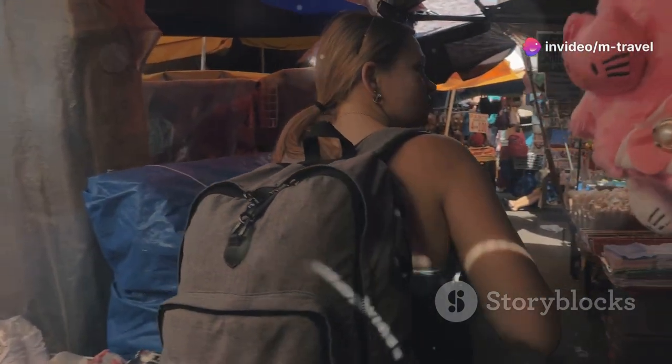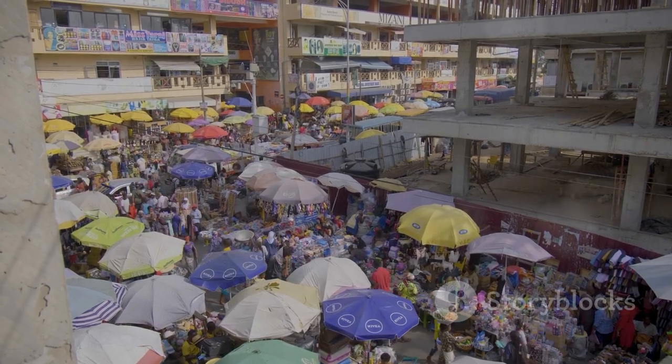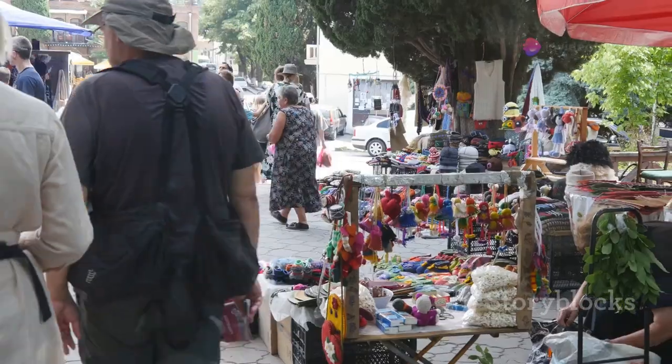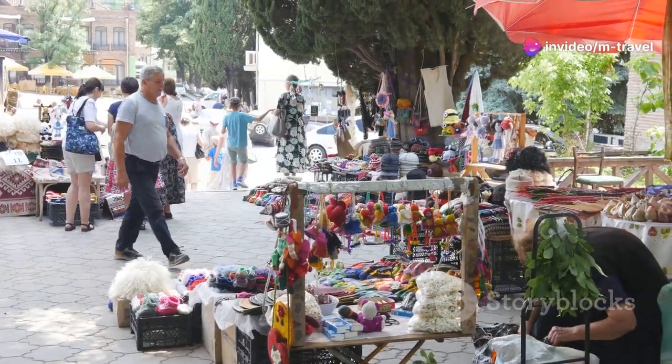Markets in Cambodia are bustling with life and color. Places like the Central Market in Phnom Penh or the Old Market in Siem Reap are gold mines for affordable goods. Whether it's clothing, accessories, or more souvenirs, you're sure to find a bargain.